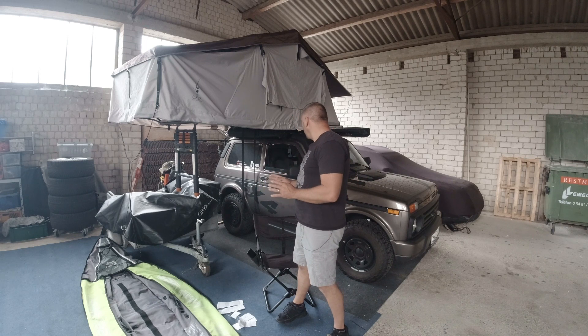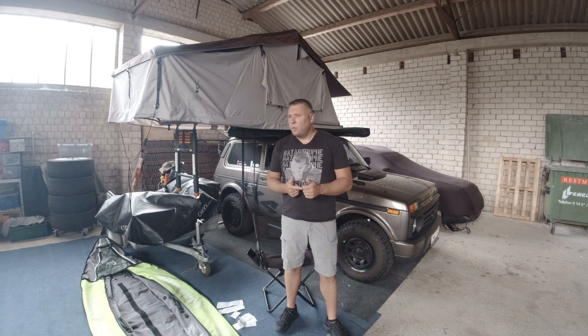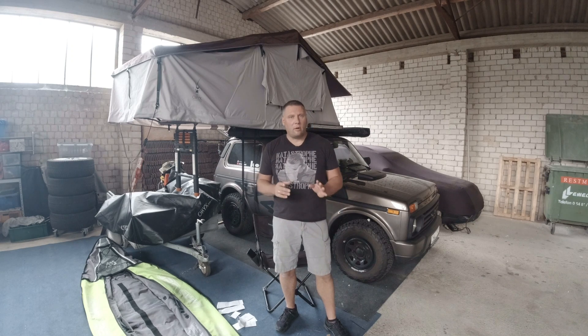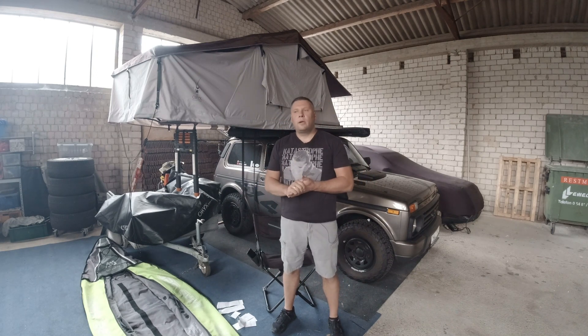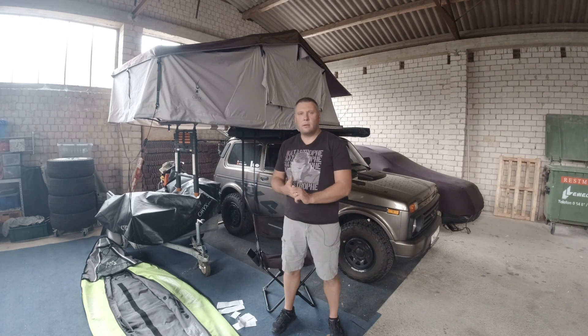Auch alles Essen, was ich mit hatte – ich stand eine Woche komplett autark. Das heißt, ich bin nicht einmal auf den Campingplatz gefahren oder einkaufen gewesen. Ich hatte genug mit, das war ja auch mein Ziel – so lange wie möglich autark. Das konnte ich noch besser machen, weil ich keine Leute mit hatte. Geduscht habe ich in Seen – mit speziellem umweltfreundlichem Shampoo, was man in der Wildnis benutzen kann.